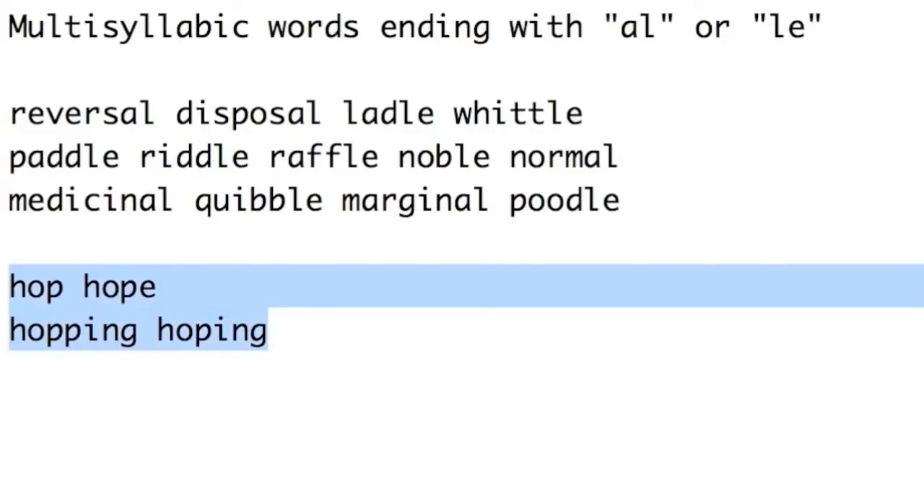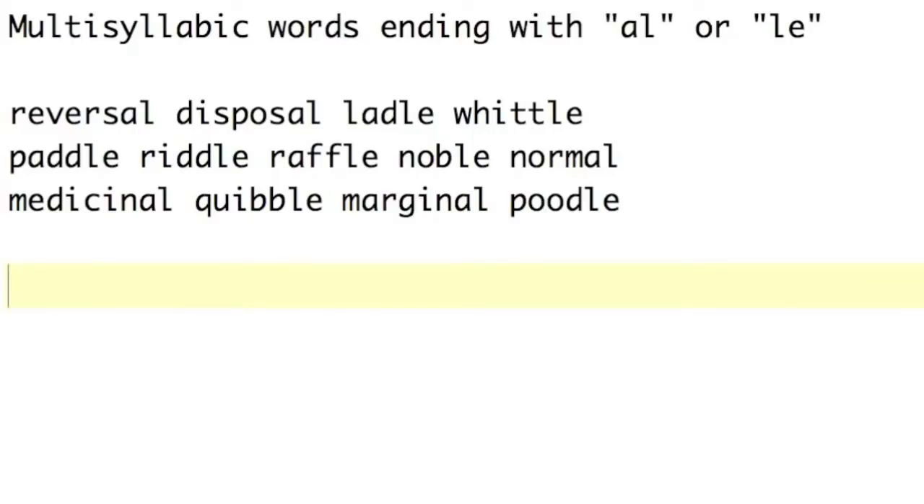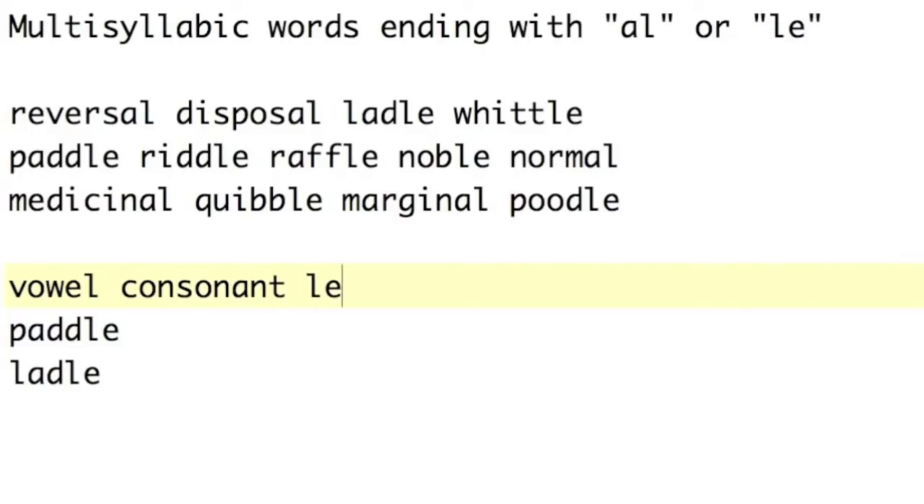The L-E works very similarly. Paddle is a short A; ladle is a long A. So if you have vowel-consonant-L-E, it's a long vowel sound. And to prevent the long vowel sound, we can double up the consonant. So vowel-consonant-L-E makes the vowel long.